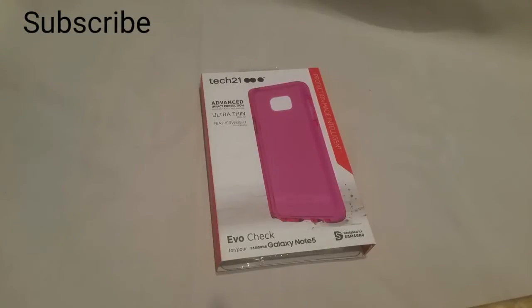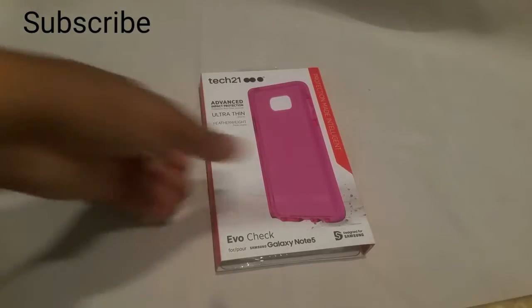Hi guys, I am back with another video. This video is to show you the Tech 21 Advanced Impact Protection Ultra Thin Featherweight Evo Check case for the Note 5. I was upset when I lost the Note 7, so now I'm fixing up my Note 5 until the Note 8 comes out, because I don't do the S series — I do the Note series.